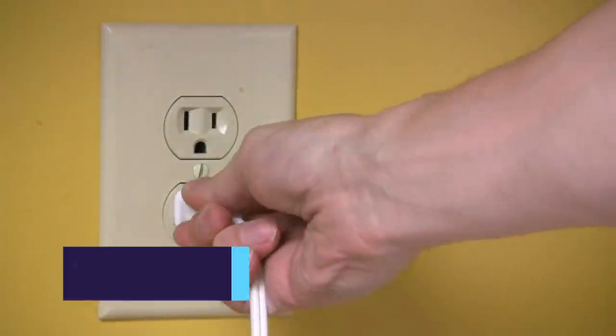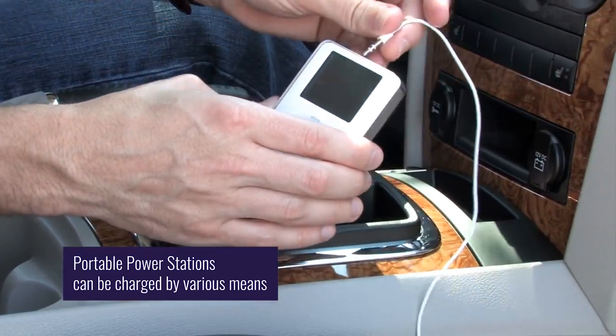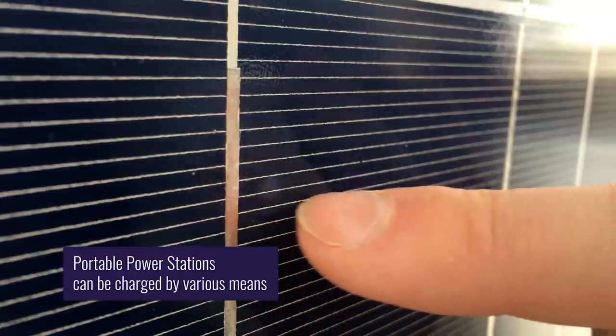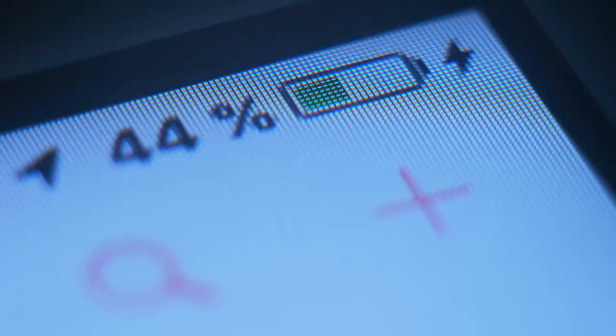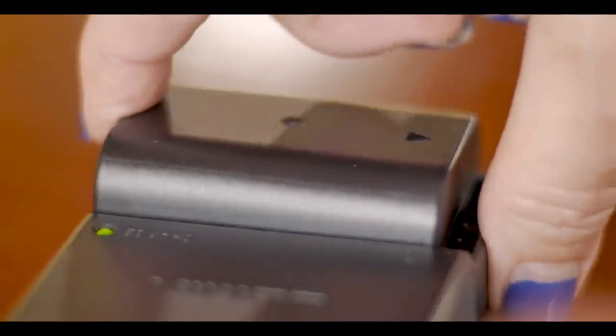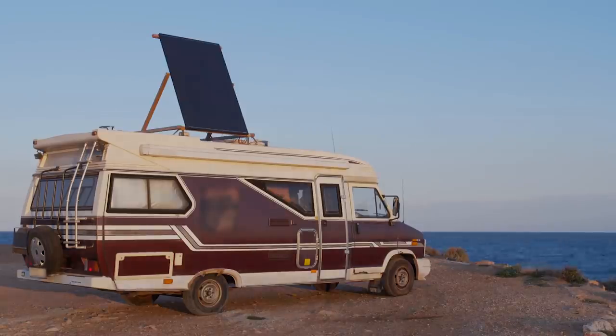Portable power stations can be charged with any standard wall outlet or your car's 12 volt outlet, but can also be paired with solar panels to create a solar generator that's charged by the power of the Sun. Their versatility and convenience makes these power stations great to have as an emergency home battery backup, useful for camping and outdoors activities, and a great addition to RVs, vans and even boats.